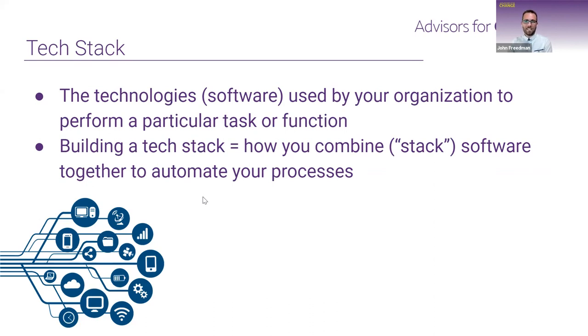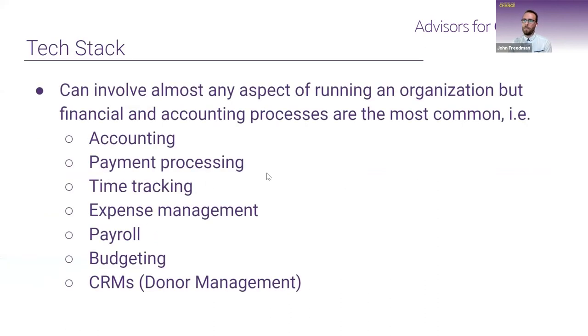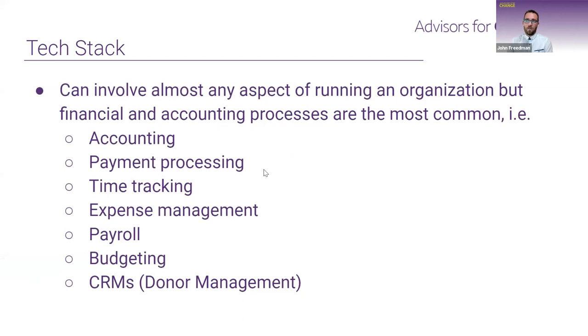A lot of times it ends up being more of a web around a central hub, which we'll look at with QuickBooks Online in particular. These days there's an app for everything. For today's purposes, we're going to be mostly focused on financial and accounting applications around payment processing, time tracking, and expense management. We'll also briefly touch on CRMs because even though they may not seem finance-specific, they often overlap with the finance team.